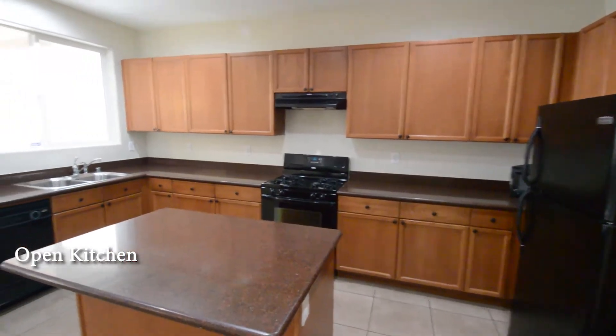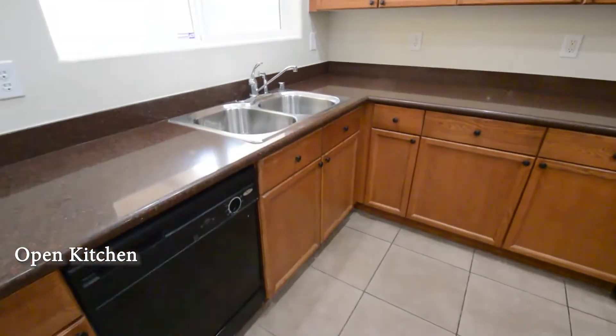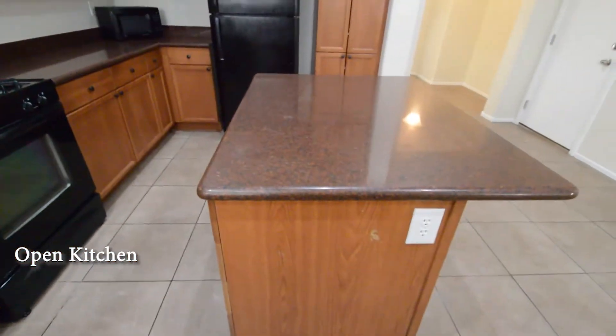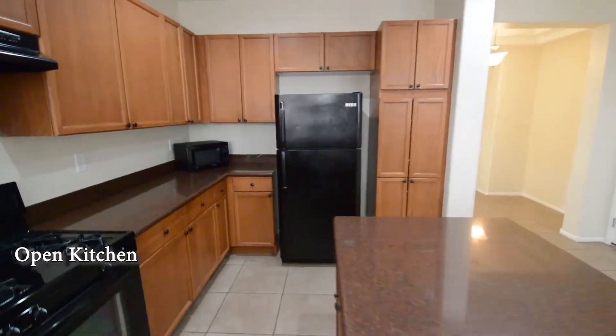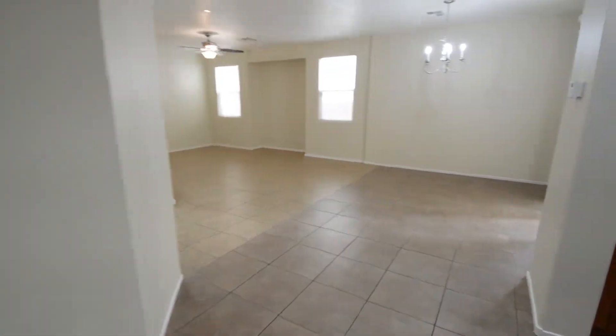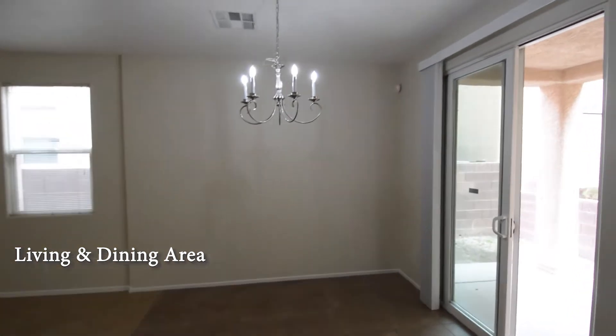The open kitchen has a center island, granite counters and all the appliances. The dining area has a hanging light and a patio door.